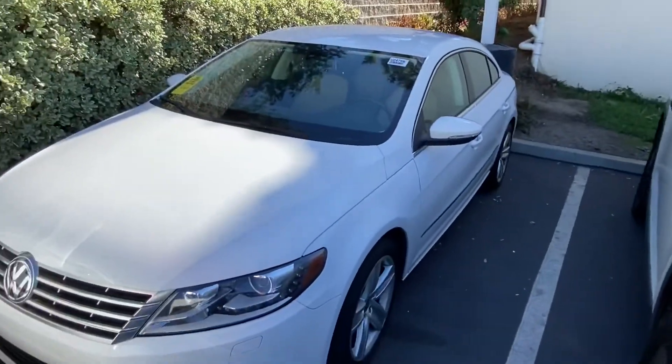Hello, Ruby! This is Edward from Capistrano Volkswagen. Thank you so much for your interest in this 2014 Volkswagen CC.